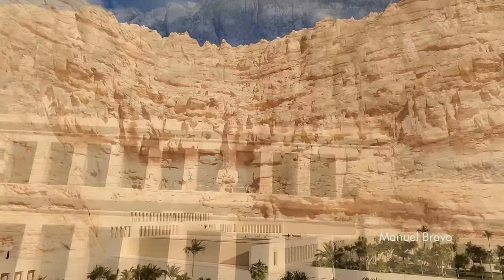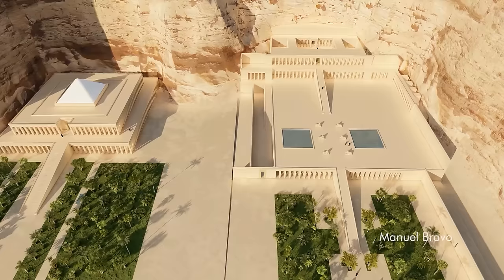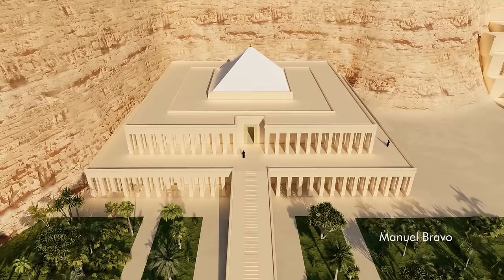The overall design of the temple of Hatshepsut was doubtless inspired by the neighboring temple of Mentuhotep, built about 500 years earlier, although Hatshepsut's temple is considerably larger in grandeur. The tomb of Mentuhotep II is an exceptional work of architectural innovation, combining temple and tomb chamber in a single composition.